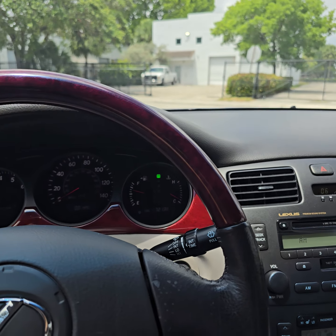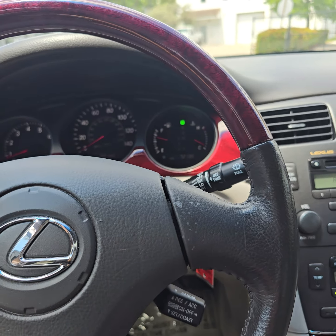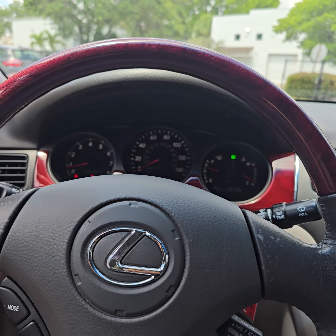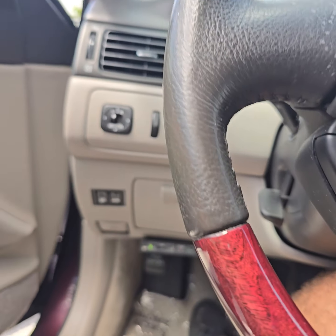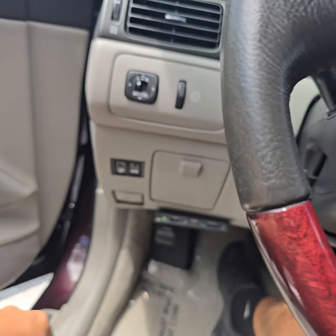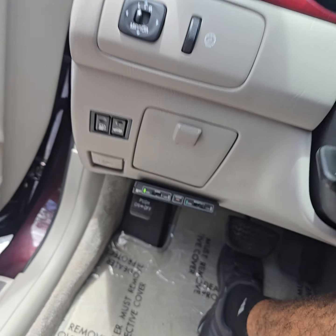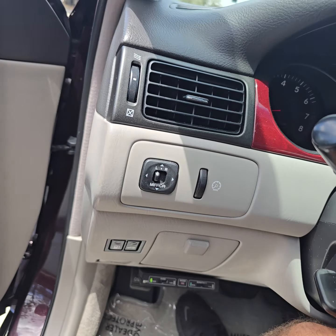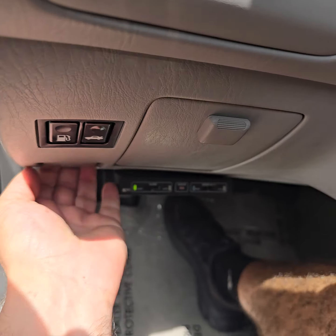Guys, it's amazing — 72,000 miles. You know what that is? They have a K40 radar detector. Take a look, it's working. Somebody installed this. Let's open up.